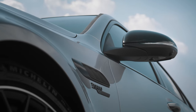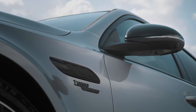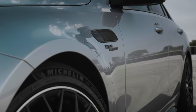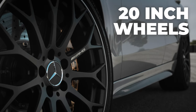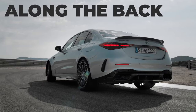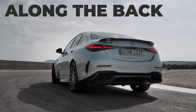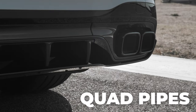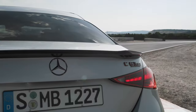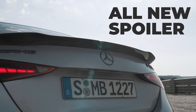Along the side, we have strong and bold intakes with the new Turbo E-Performance badge. The car is also sitting on all-new 20-inch AMG forged wheels, which now feature a white AMG decal. Along the back, we have the stunning C-Class lights paired with the mean C63S rear diffuser, with signature AMG quad squared-off tailpipes. Above is the all-new rear spoiler, which is much larger than the previous generation.